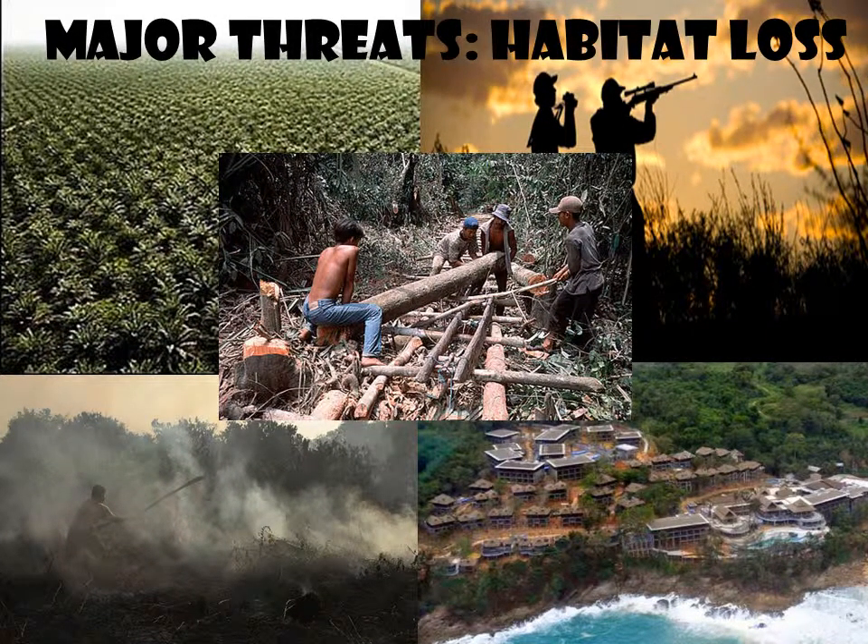The major threat to the Siamang is forest habitat loss due to deforestation caused by palm oil plantation, forest fire, illegal logging, encroachment, and human development, as well as poaching and hunting. Around 40% of the Siamang's habitat on Sumatra has already been destroyed.